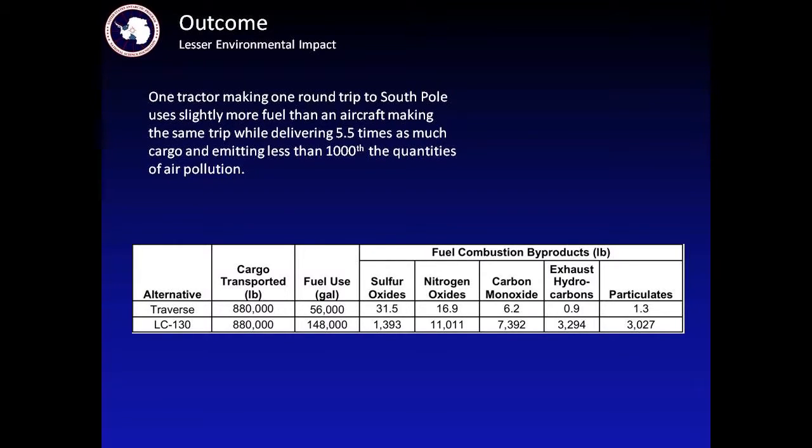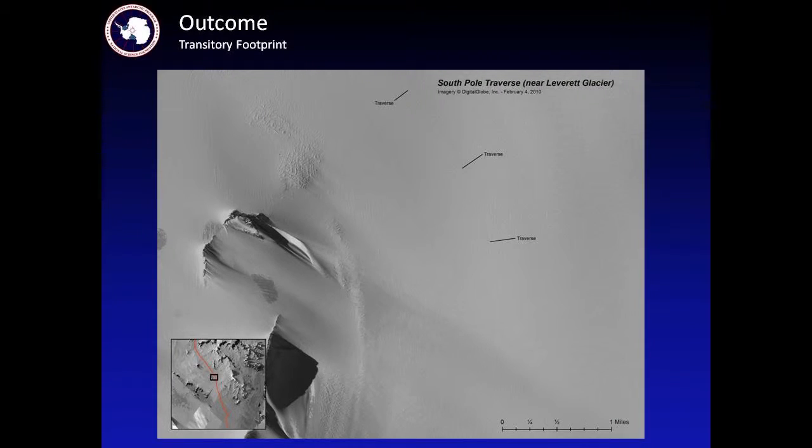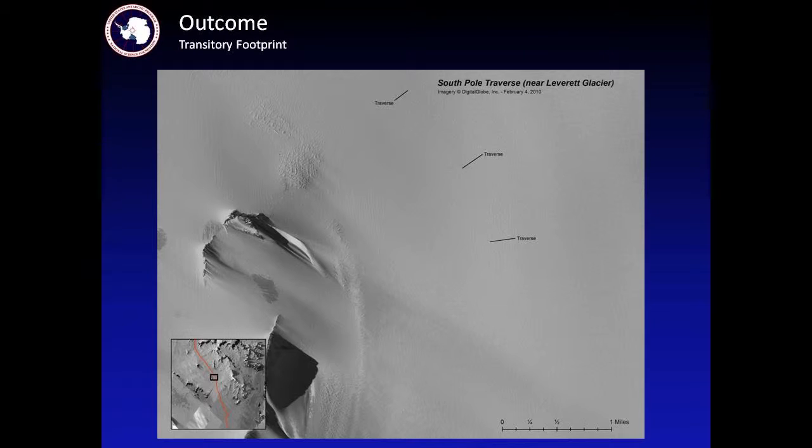Also regarding emissions — as I mentioned, they're considerably different for the tractor. We've actually measured this now, and you can see that for various kinds of pollutants, a tractor delivering the same load as aircraft produces considerably less air pollution. We were also able to confirm that our footprint is very transitory. This is the traverse route on the Leverett Glacier — it's very difficult to see, but as you can see it's a very thin line that each year usually blows over. By the time we're ready to do it again the following summer, we have to use our waypoints to find it — we're usually not able to see it.